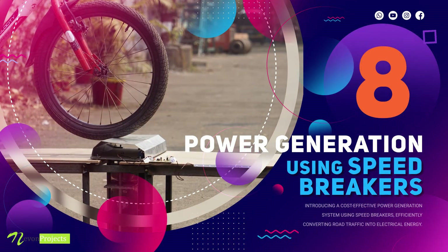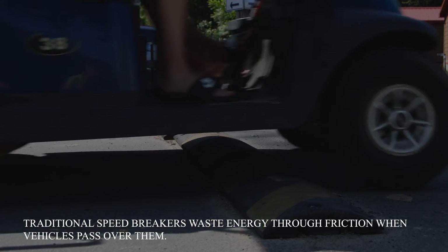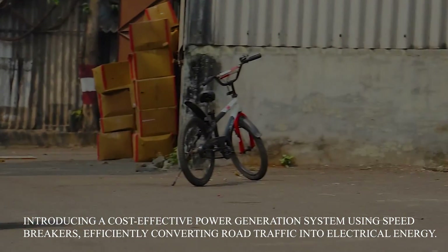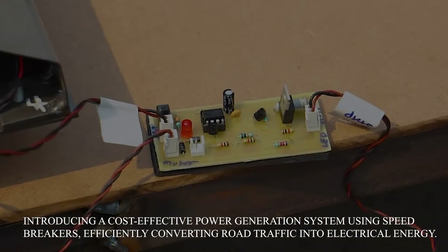Power generation using speed breakers. Traditional speed breakers waste energy through friction when vehicles pass over them. Introducing a cost-effective power generation system using speed breakers, efficiently converting road traffic into electrical energy.